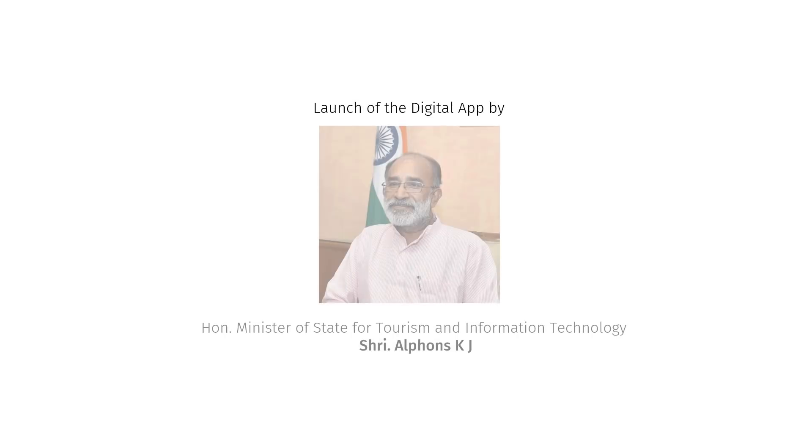The digital app for this record-breaking event will be launched by Honourable Minister of State for Tourism and Information Technology, Shri Alvins K.J.